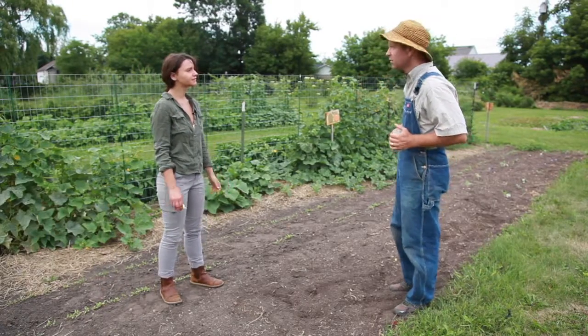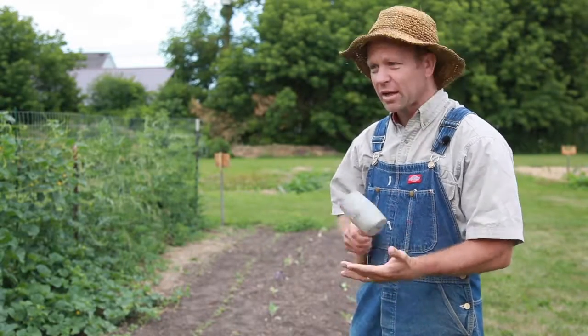Jake, what are you doing? Isn't it obvious? You're hitting the garden with a hammer. Why on earth would that be obvious? Pest control, Brandy. Pest control.